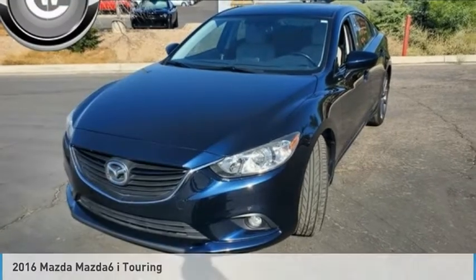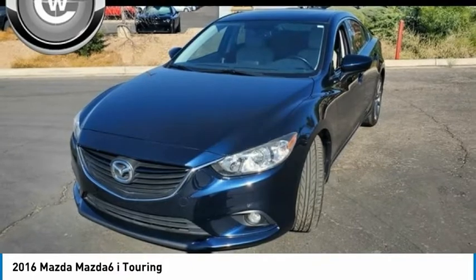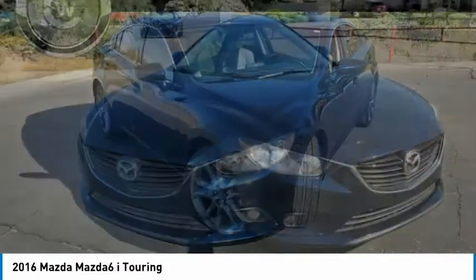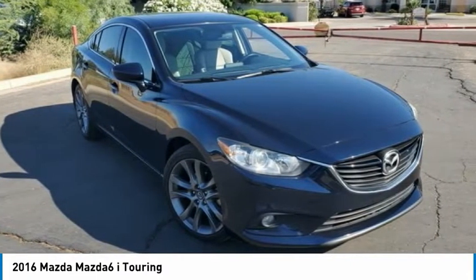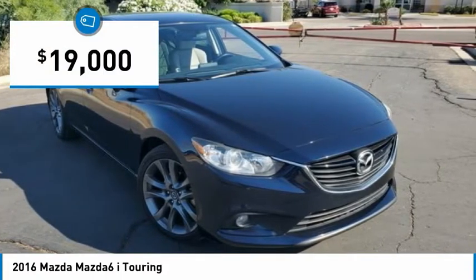We are pleased to show you the 2016 Mazda 6. Exceptionally stylish and fun to drive, the Mazda 6 has quality, dependability and reliability at the heart of its design. This acclaimed sports sedan appeals to your senses and your wallet, and is priced below $20,000.